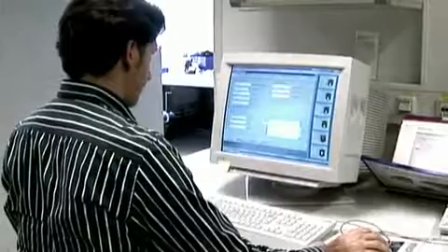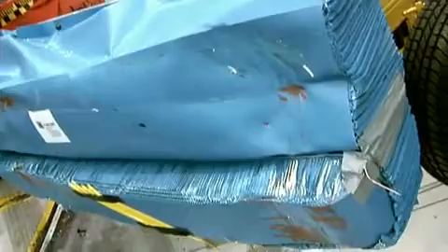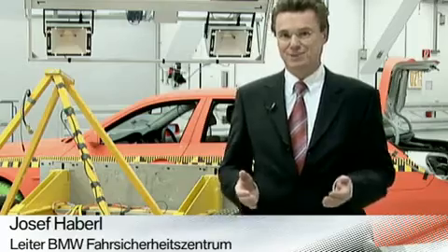How do you maintain the necessary motivation needed in an environment that consists almost exclusively of destruction? We work on our vehicles' safety with the same enthusiasm that we have for driving them.